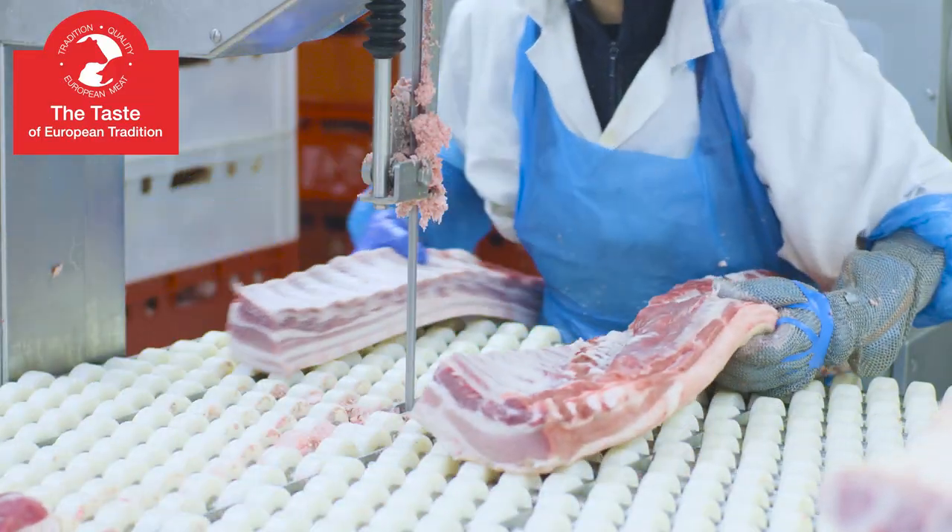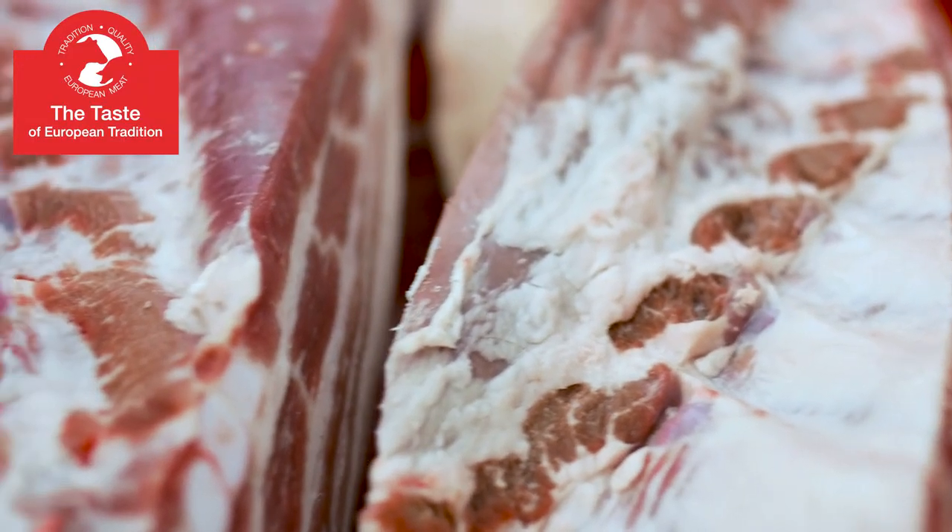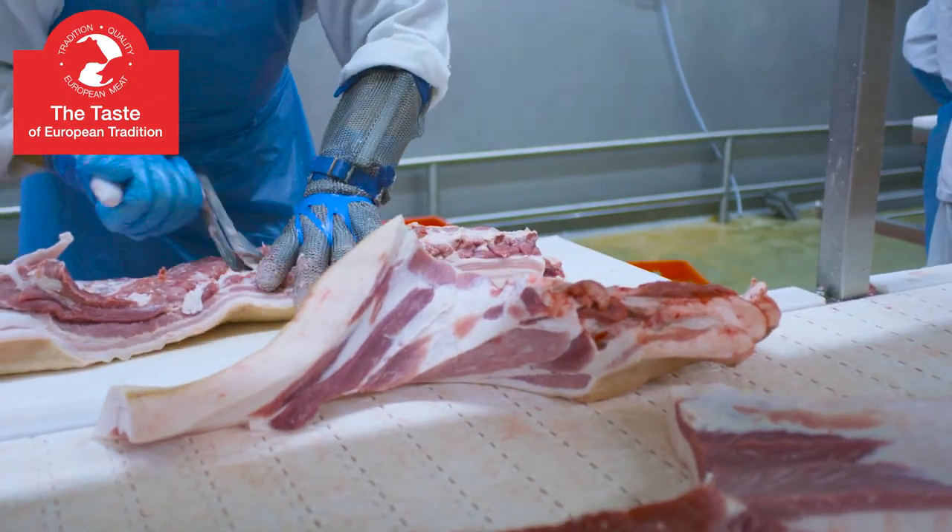Ribs, with the delicate muscle tissue embracing them, are among the most popular culinary parts of pork on the American market. Bacon follows with its characteristic fat tissue.